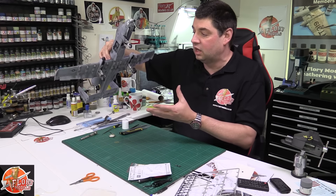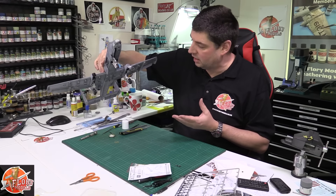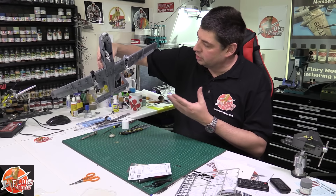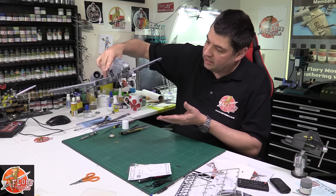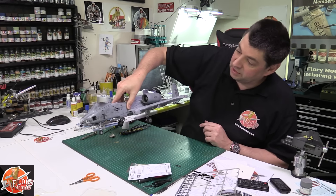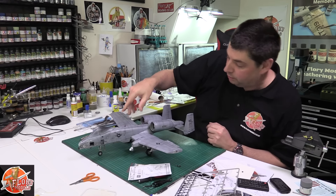The gear on this — I know it's Trumpeter and it's not the best gear in the world — but boy does it work. It works really, really well. Now we've got the brake lines in, we've done a little bit of weathering around on it all, and it is really coming to life. She's really starting to come together. Get all the bits in now, the lights are all on.